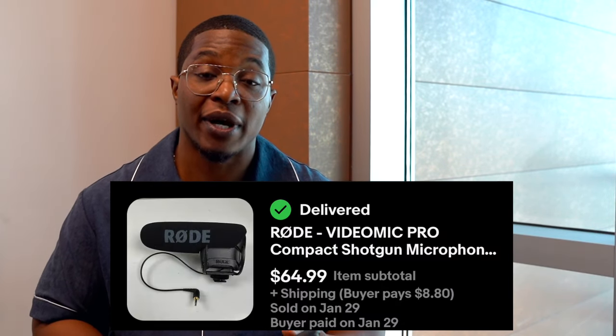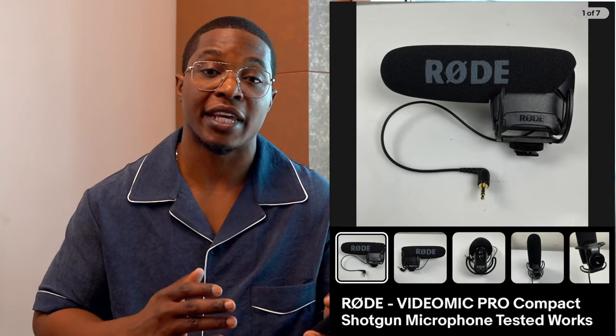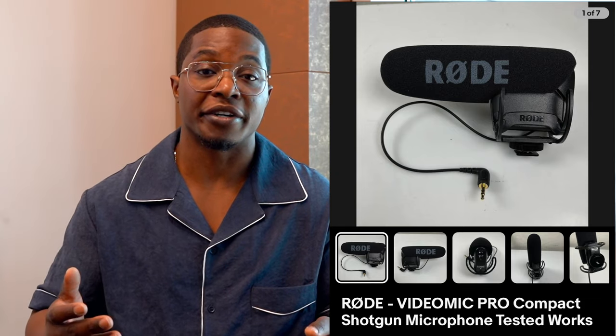Next up is this Rode VideoMic Pro — audio and camera equipment that I love selling. This one sold for $65. I actually found two of these Rode microphones for $4.99 for both — and since it's such a good microphone, I kept one for myself. This one took about three weeks to sell. I didn't include the battery it needed, but I would include one next time because it might help it sell faster. Looking at previous sales, most sellers listing this microphone included a battery, and the battery size it needs — size C or D — is a bit more expensive.